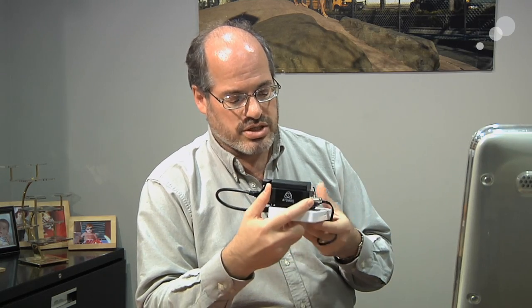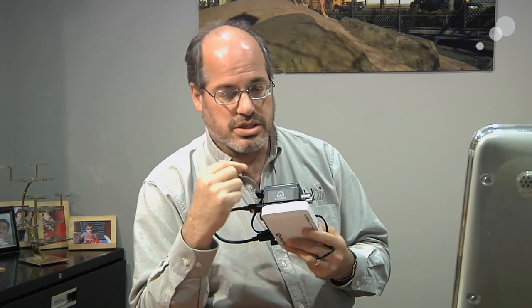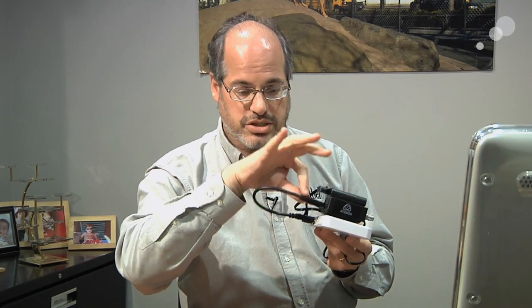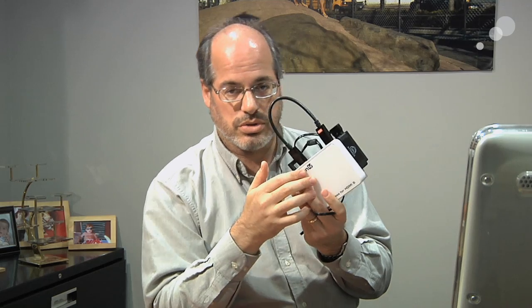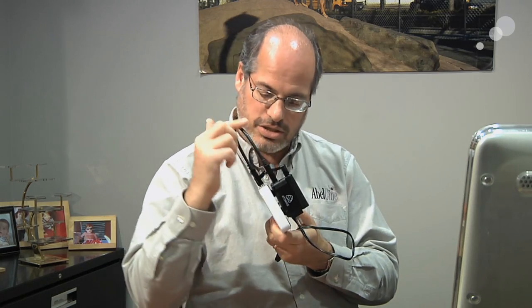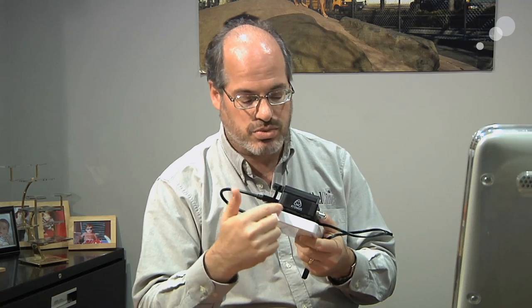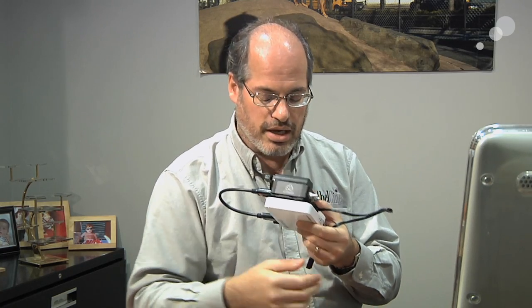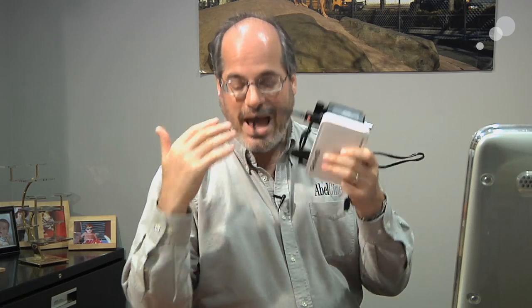So we added this new device from Atomos called the Connect. There are two versions — this one takes HD-SDI in and converts it to HDMI, so we can feed into the transmitter. That signal goes out, is picked up by the receiver, and comes out as HDMI into the other Connect box, which converts HDMI back to HD-SDI.